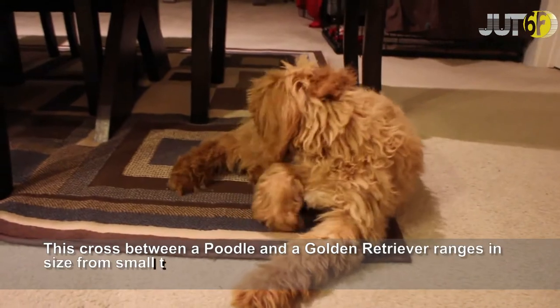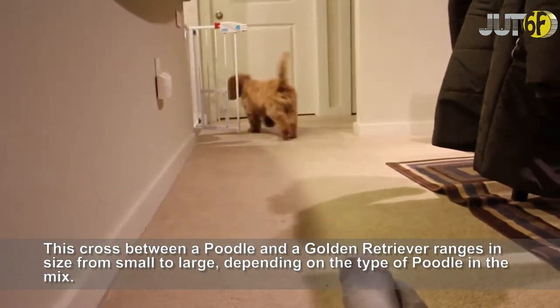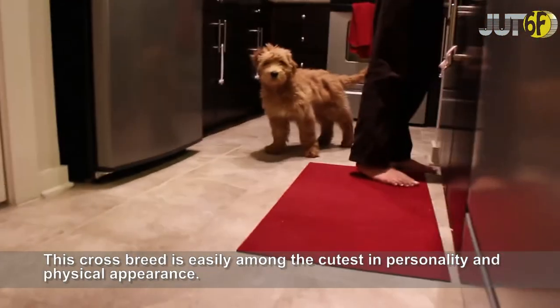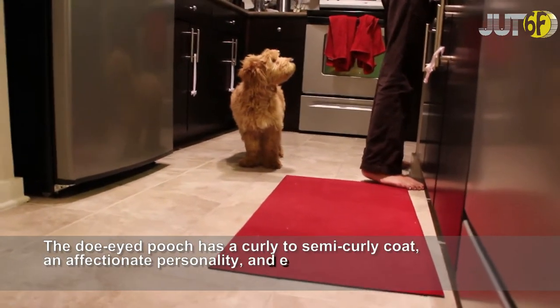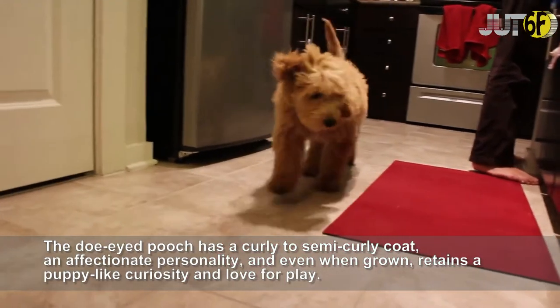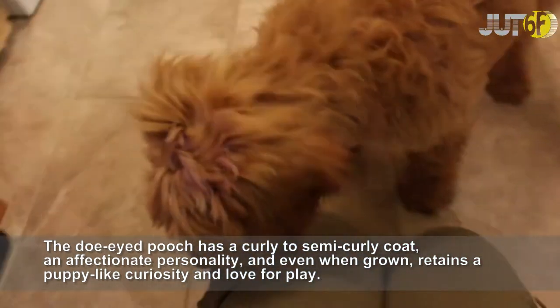This cross between a poodle and a golden retriever ranges in size from small to large, depending on the type of poodle in the mix. This crossbreed is easily among the cutest in personality and physical appearance. The doe-eyed pooch has a curly to semi-curly coat, an affectionate personality, and even when grown, retains a puppy-like curiosity and love for play.